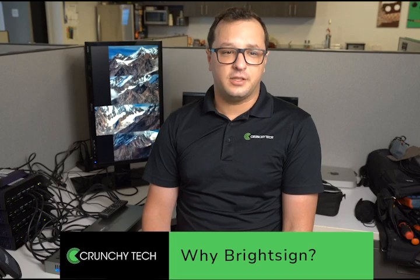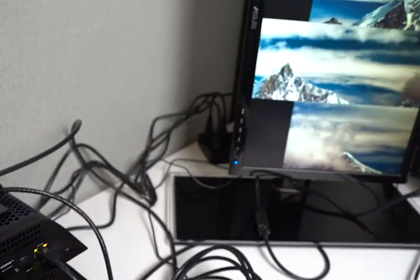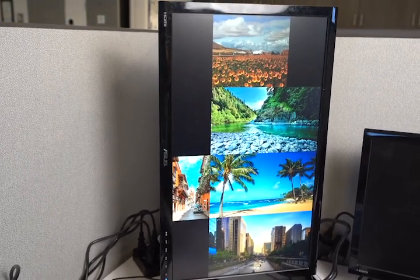Most people will take advantage of the basic features that BrightSign has built in, such as putting a picture or a looping video that can be used for a menu board, or such as the entrance to a lobby where maybe you need a display to entice people or present a call to action. But what really makes BrightSign powerful is the breadth of features that it has beyond that.